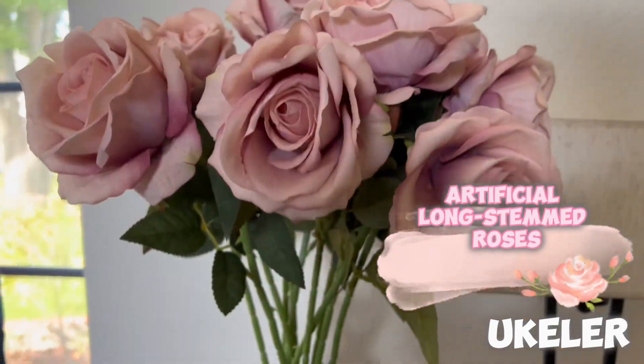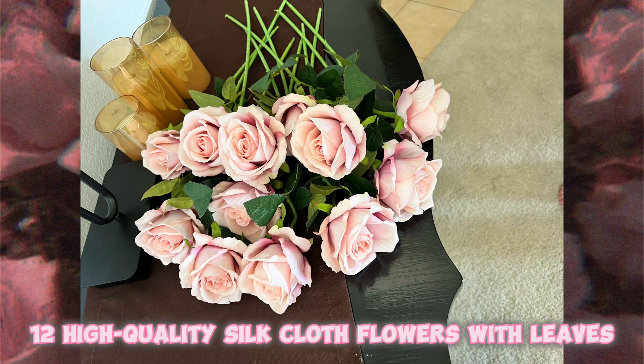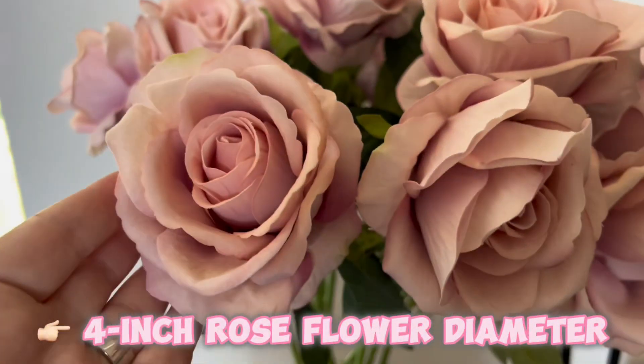Ukaler. Artificial long-stemmed roses. This pack contains 12 lifelike long-stemmed high-quality silk cloth roses with silk leaves. The flowers have a length of 20 inches each and each blooming flower is 4 inches in diameter.